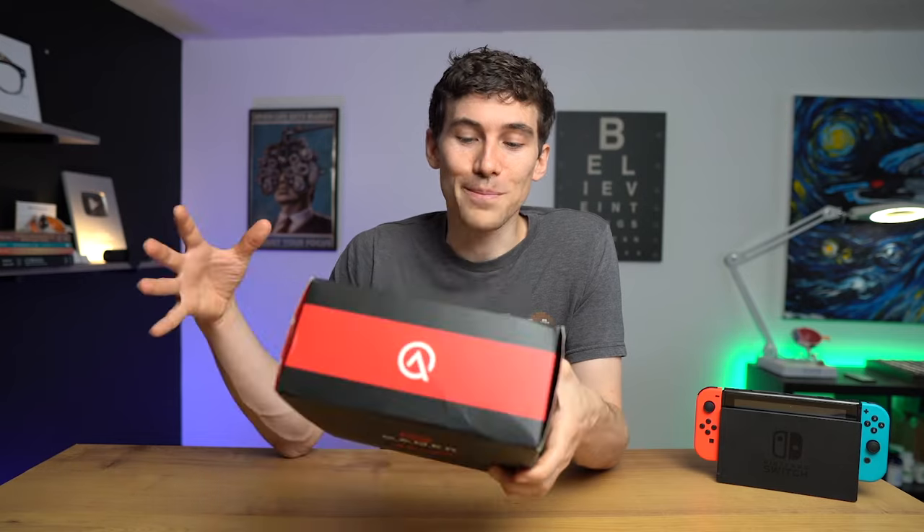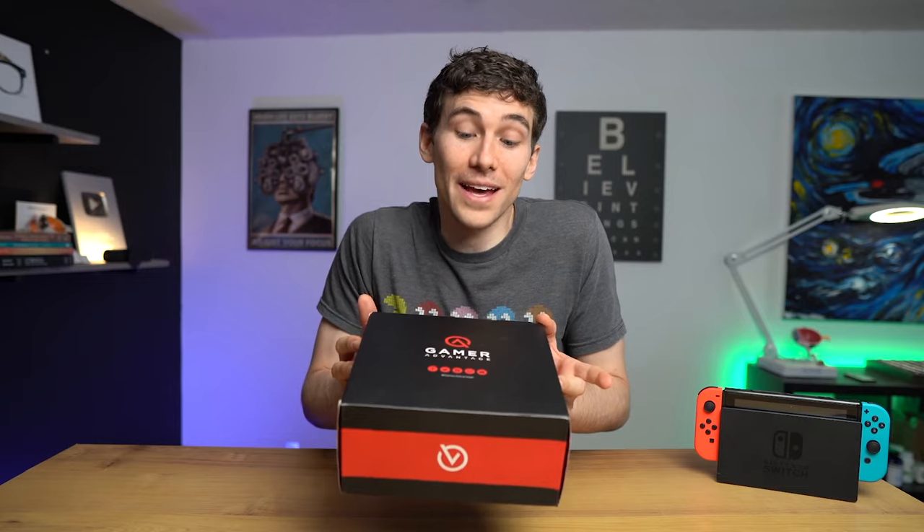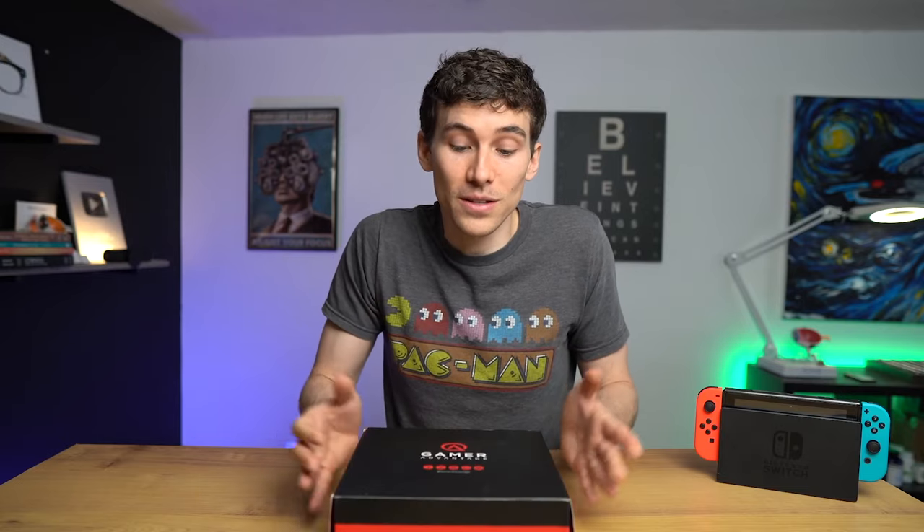You might be able to tell that these are a bit used, but I put them back into the box so we can do a full unboxing, so you can see what it's like to get a whole set of Gamer Advantage lenses with all the bells and whistles. We're going to be talking about the price, all the specs, are they good, are they worth it, all of that. Let's go.